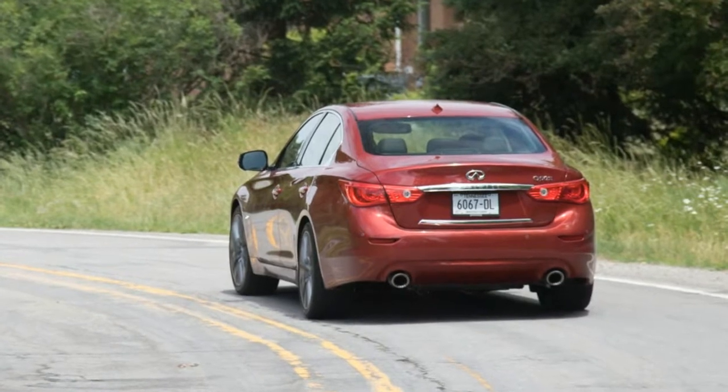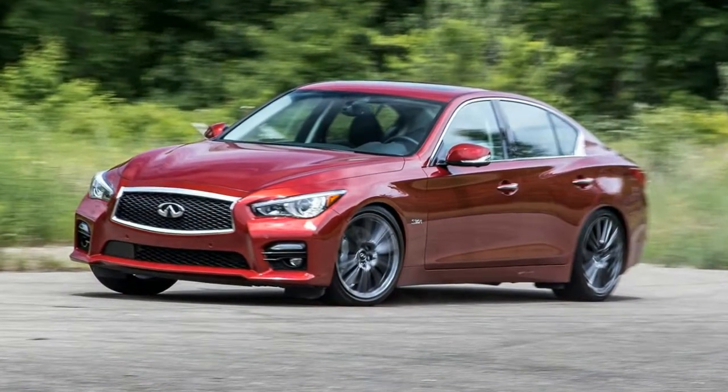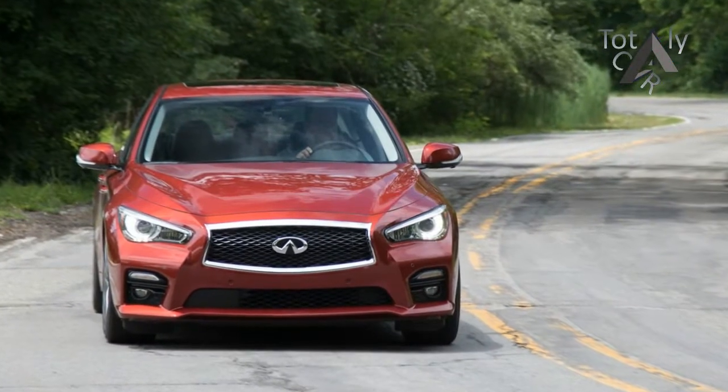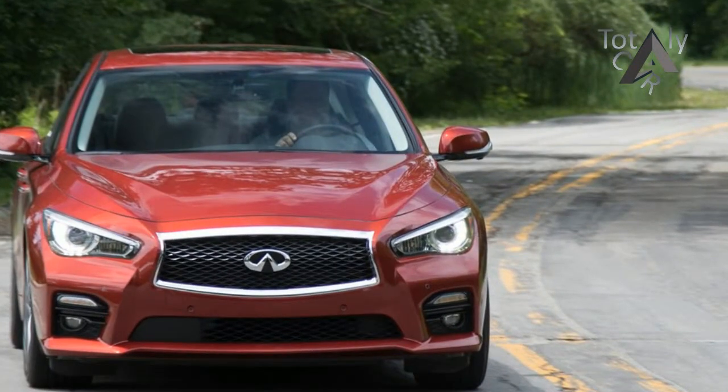The two versions are fundamentally identical and share the same block, heads, and turbochargers. Along with higher-capacity intercoolers, the 400-horsepower unit's turbochargers spin at up to 220,000 revolutions per minute, a speed Infiniti says is the fastest of any production V6.